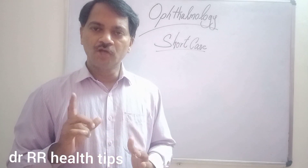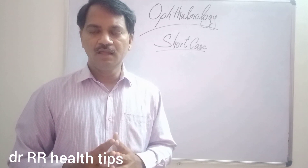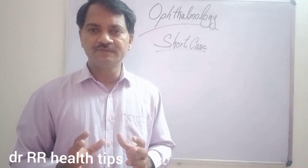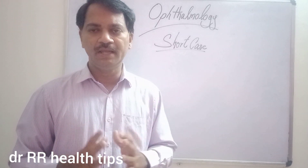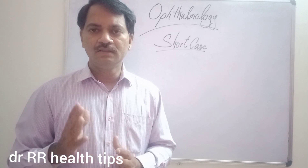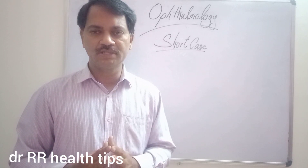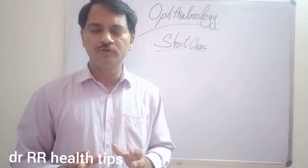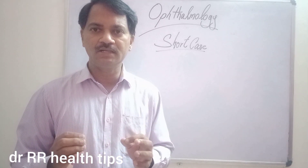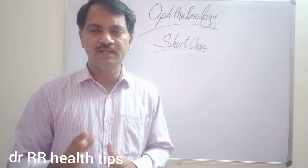Before Thomas Alva Edison invented the light, everyone in this world was almost night blind. This is Ophthalmology for Undergraduates and Postgraduate Beginners. Today we are going to discuss about an important short case, but nowadays it is very, very rare.